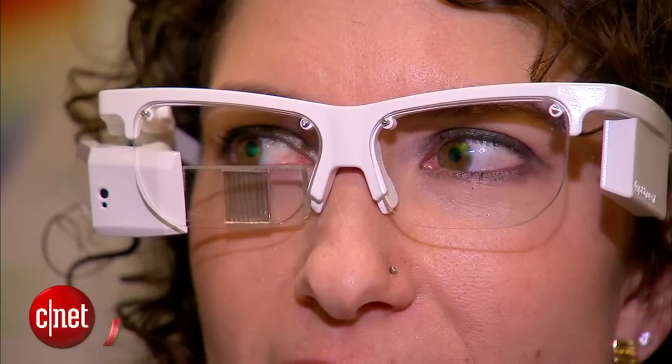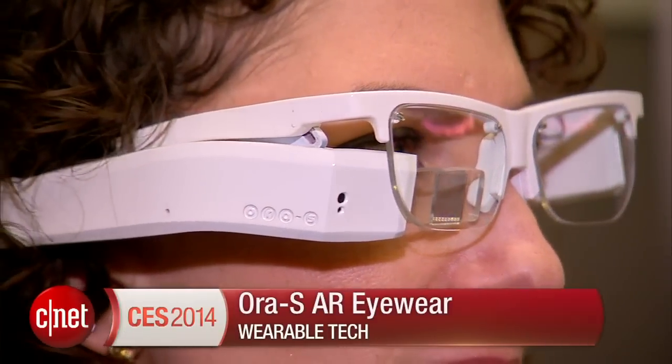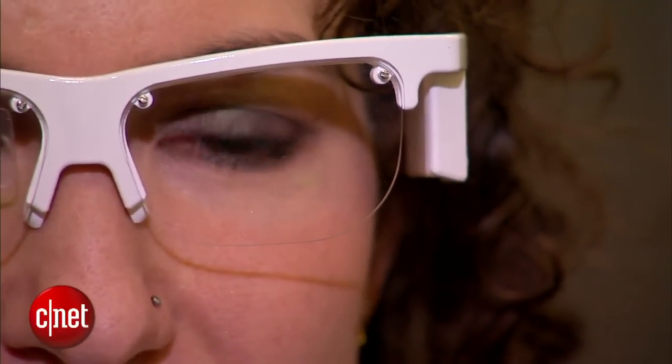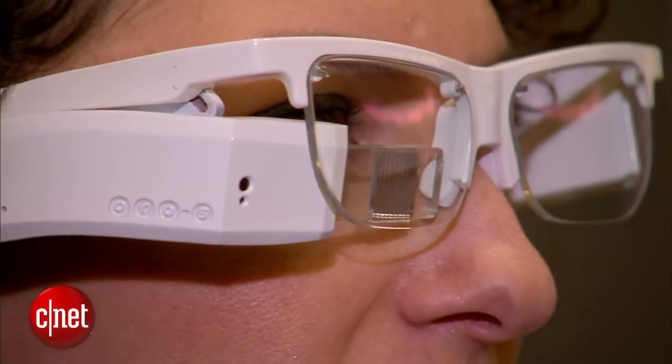I'm wearing on my face a pair of Aura S AR eyewear. I know that sounds like a bit of a vowel-y tongue twister, but these glasses, unlike Google Glass, are really focused on augmented reality.